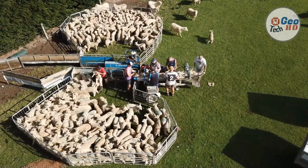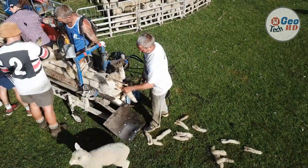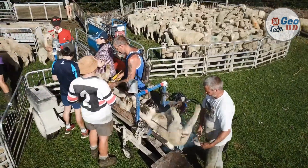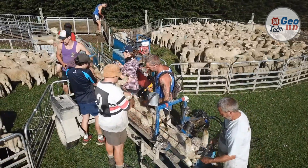Many breeds of sheep have their tails docked to reduce the buildup of feces, which can encourage fly strike. Also used for this purpose is mulesing. Docking also makes it easier to view a grown ewe's udders to detect potential problems. While tail docking is an effective preventive method in some cases, if it is not carried out correctly, it may result in other problems such as ill thrift or rectal prolapse.